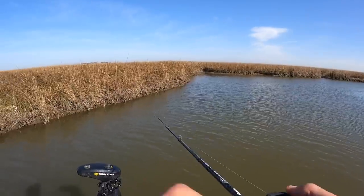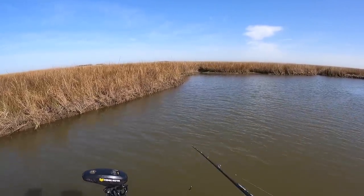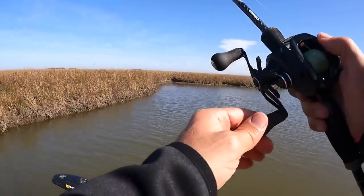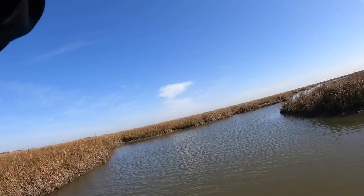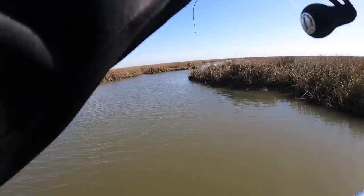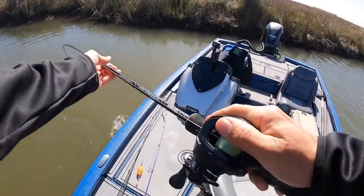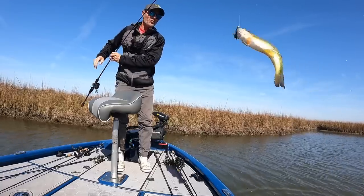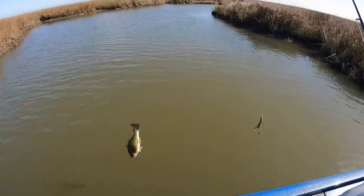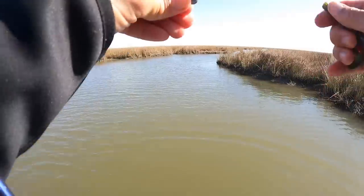Oh goodness, you see that? I'm sure he's long gone by now, but gotta make a cast there. Oh, there he is — he was not long gone! Another nice bass. You're lucky — not many anglers in this part of the world let you go.